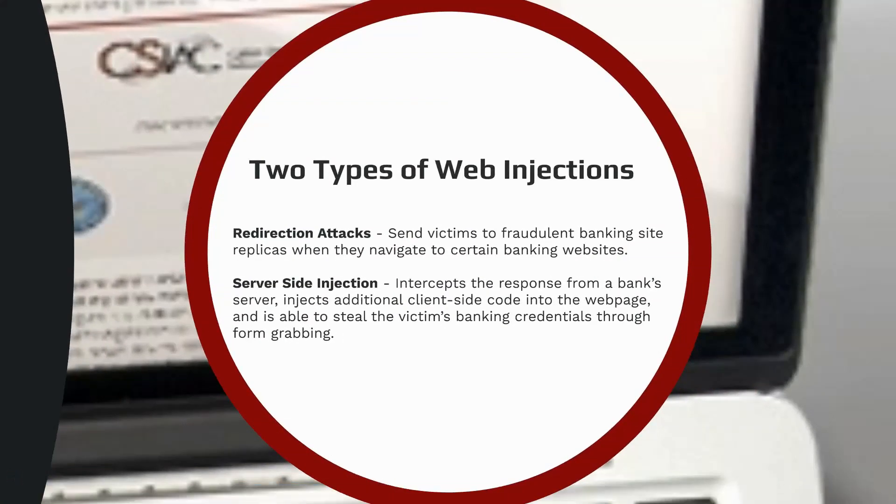TrickBot uses two different types of web injections to steal financial information from online banking sessions to defraud its victims. The first method is a redirection attack, which sends the victim to a fake website hosted on a malicious server and harvests the victim's login information. The second method is a server-side injection, which intercepts the response from a bank server and uses form-grabbing to steal an individual's banking credentials.